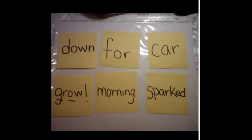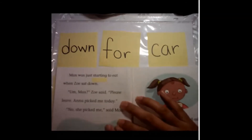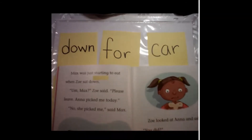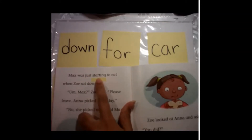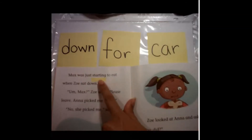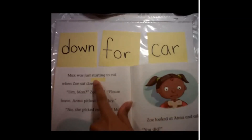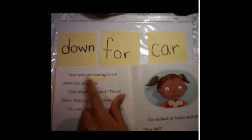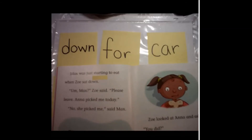Now I wonder, boys and girls, if these words here can help us read some words in our book, 'Max and Zoe: The Lunchroom Fight.' Let's go ahead and read a little bit to see if we can solve any tricky words. Max was just — oh, there's a tricky word here. Which one of these words can help us solve this word? Did you guys say 'car'? Because you hear that R sound? Let's give it a try. Starting. Max was just starting to eat when Zoe sat down. It looks right, it sounds right, and it makes sense.